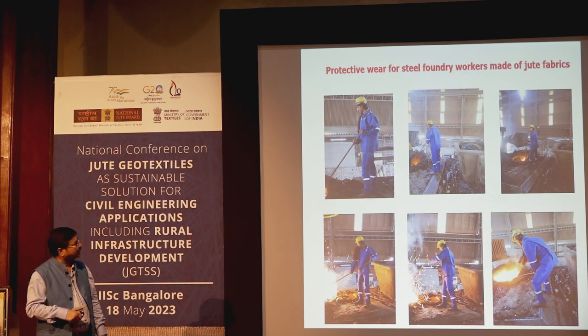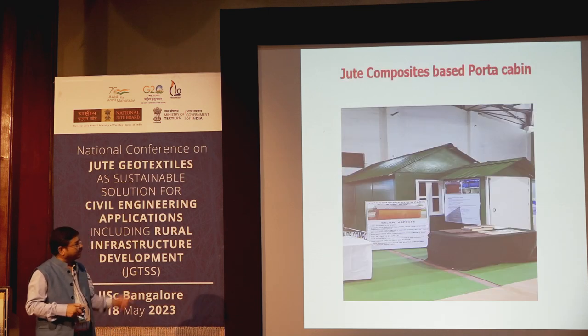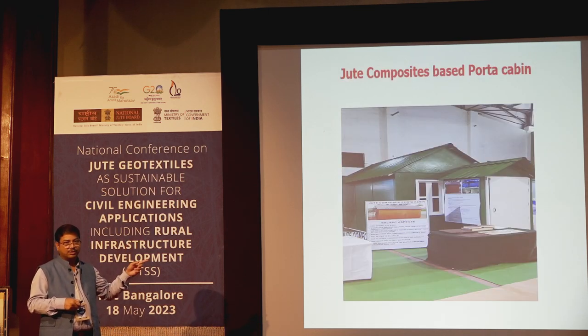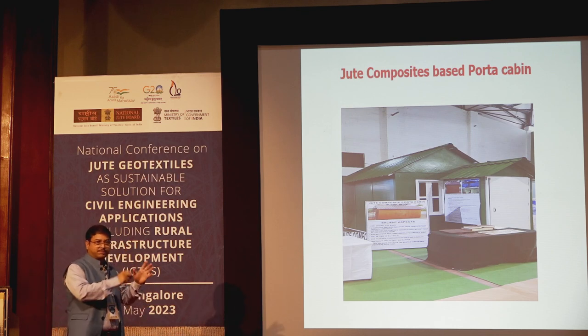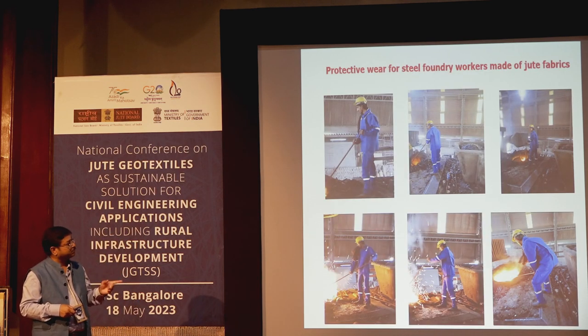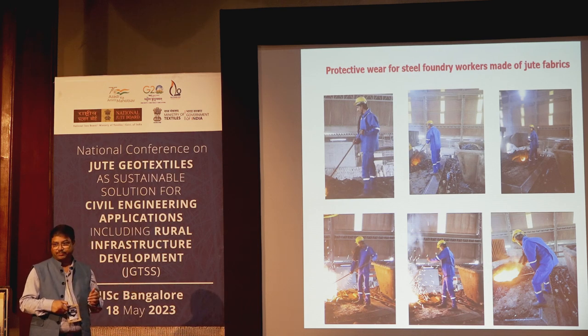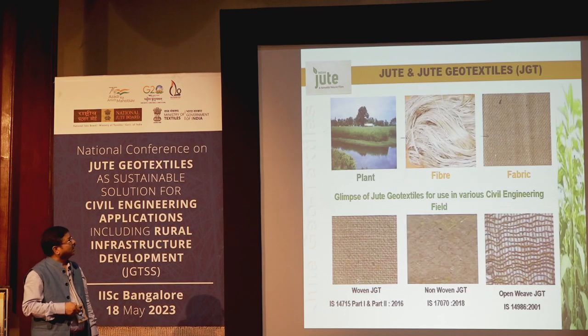Another product being developed through technology developer NITRA is jute-based protective gear. Currently we import these high-value protective gears from different countries. A foundry worker is shown wearing our jute-based protective wear, with the industry partner being JCT Faghavada and technology developer NITRA. This product is currently under trial.